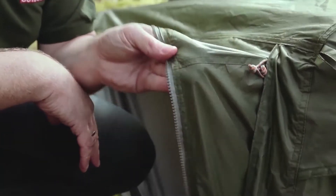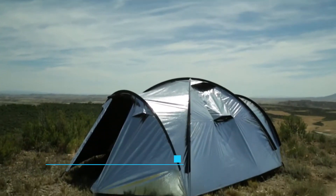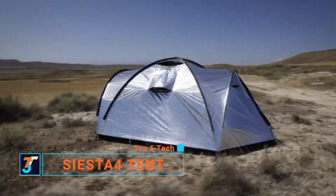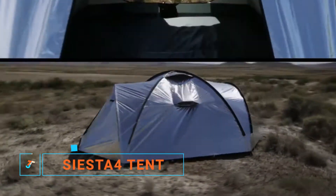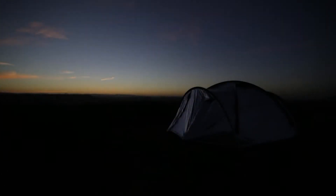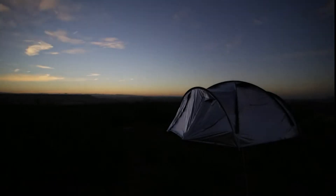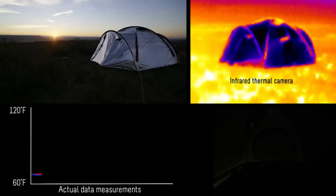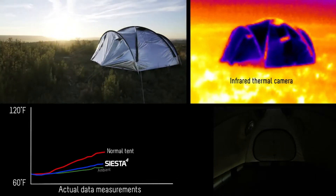The Siesta 4, a revolutionary new tent engineered from the ground up to give you the best possible sleep outdoors, even in blazing sunshine. When the sun comes up, our game-changing ultra-reflective fly fabric blocks infrared, visible, and ultraviolet light, dramatically reducing the temperature and brightness inside the tent.